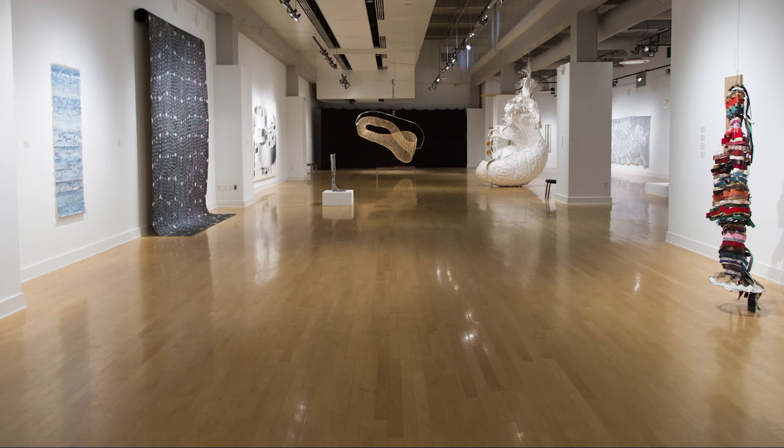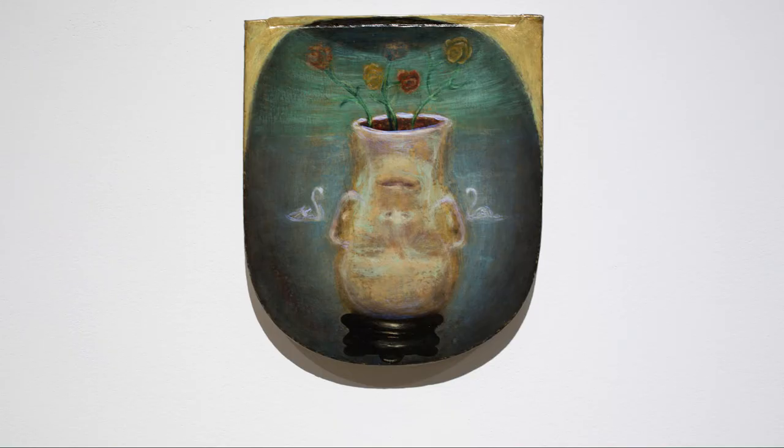We were going over the checklist and noticed that the piece over here that begins the show is a very formal painting that actually looks like it's maybe 150 years old.